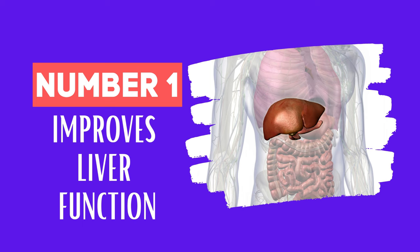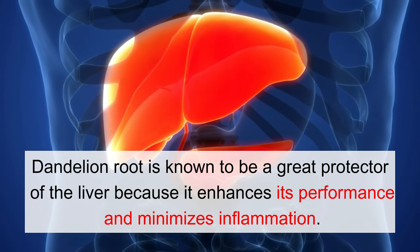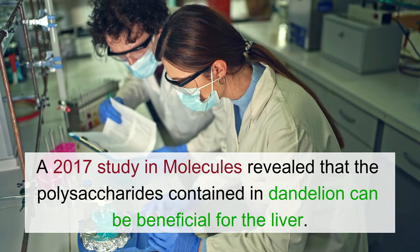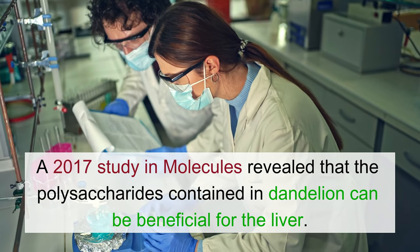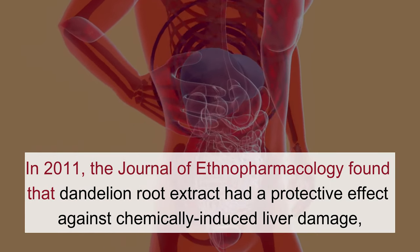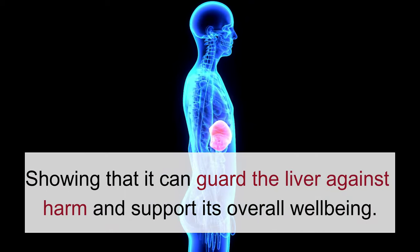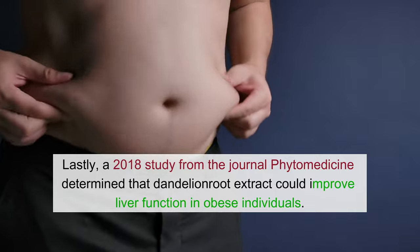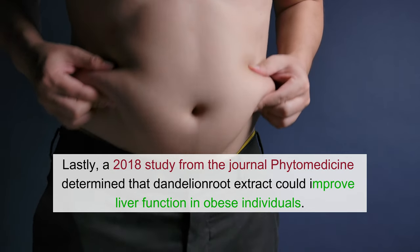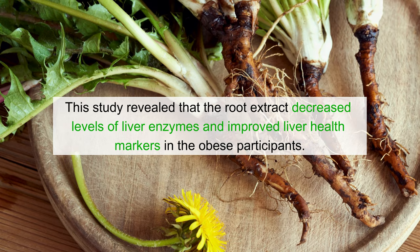Number 1: Improves Liver Function. Dandelion root is known to be a great protector of the liver because it enhances its performance and minimizes inflammation. Additionally, it assists in regulating bile production. A 2017 study in Molecules revealed that the polysaccharides contained in dandelion can be beneficial for the liver. In 2011, the Journal of Ethnopharmacology found that dandelion root extract had a protective effect against chemically-induced liver damage, showing that it can guard the liver against harm. A 2018 study from Phytomedicine determined that dandelion root extract could improve liver function in obese individuals, decreasing levels of liver enzymes and improving liver health markers.